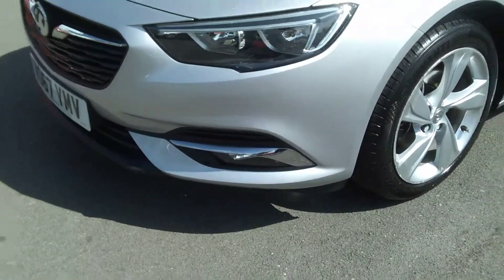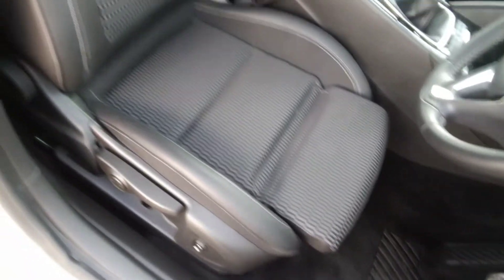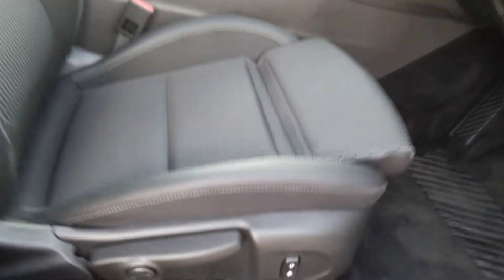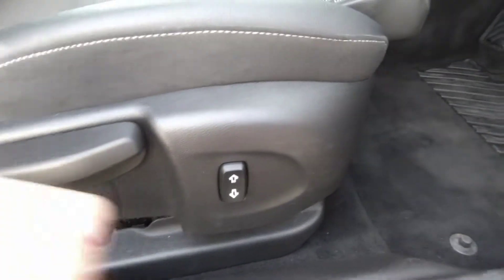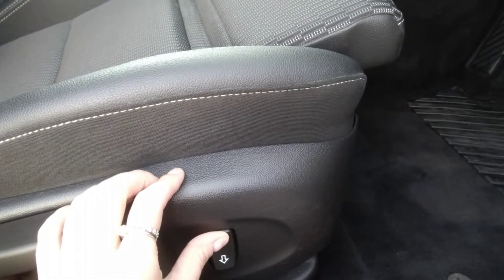As we go into the vehicle, we can see it has a black cloth and black half leather interior, with electrically adjustable front seats as we can see being demonstrated here. You can move the seat up and down for more support and comfort whilst you're driving.